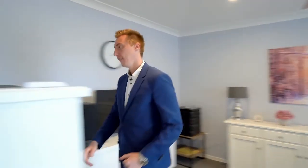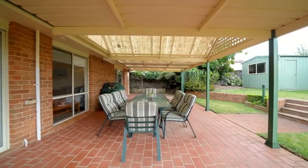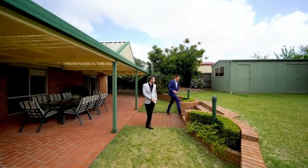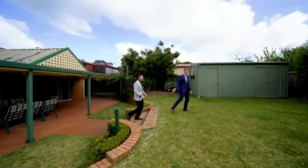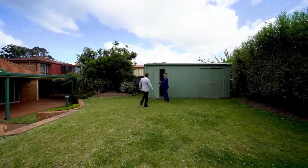Let's head out the back. Now look at this outdoor entertaining area — this would be perfect for family Christmases. Plus the gardens are low maintenance, and you are set on over 800 square metres, which is enough space to make your own forest. Your backyard is fully fenced, and look at this — you've got a shed that is fully powered, bigger than your average garden shed.